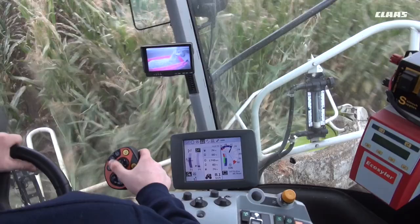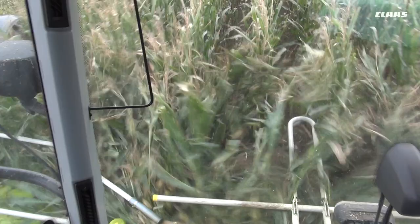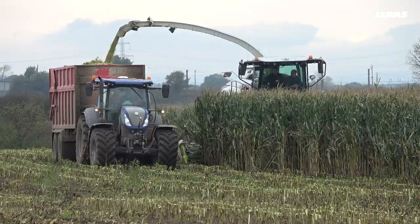Having run Laser Pilot on the combines for quite a few years, we thought we'd try the Cam Pilot out on the Jaguar and it seems to be working very well, taking a lot of fatigue off the driver.